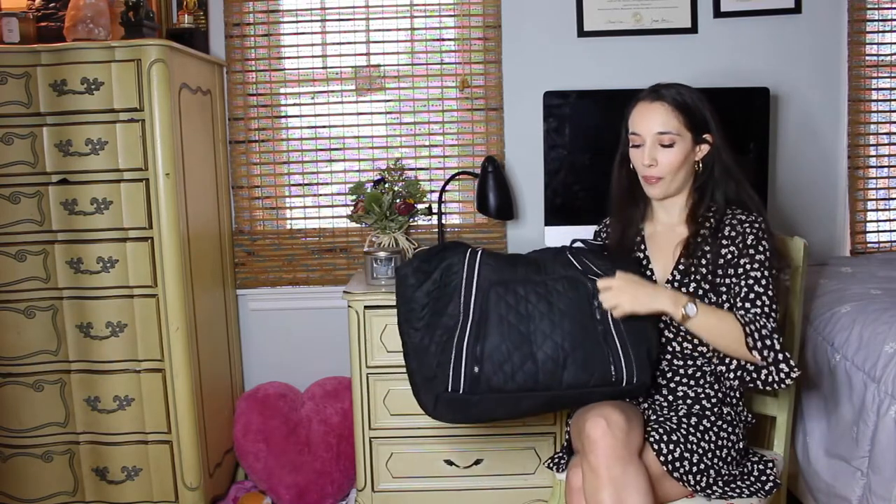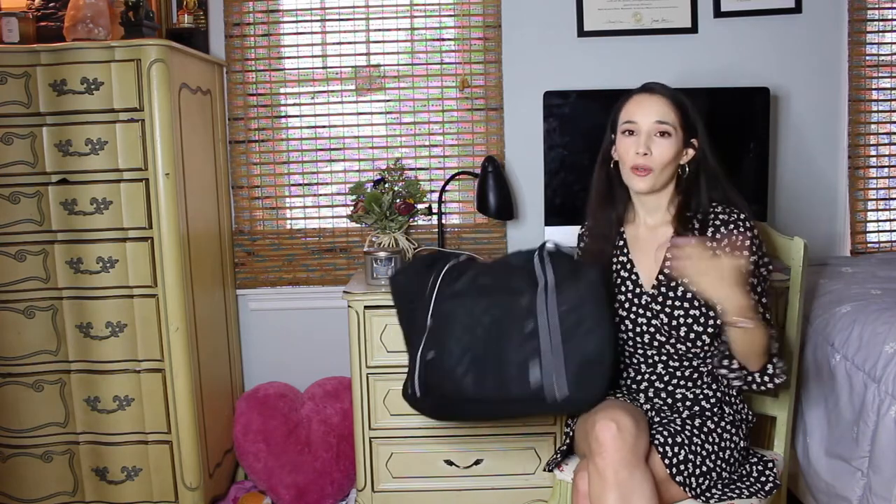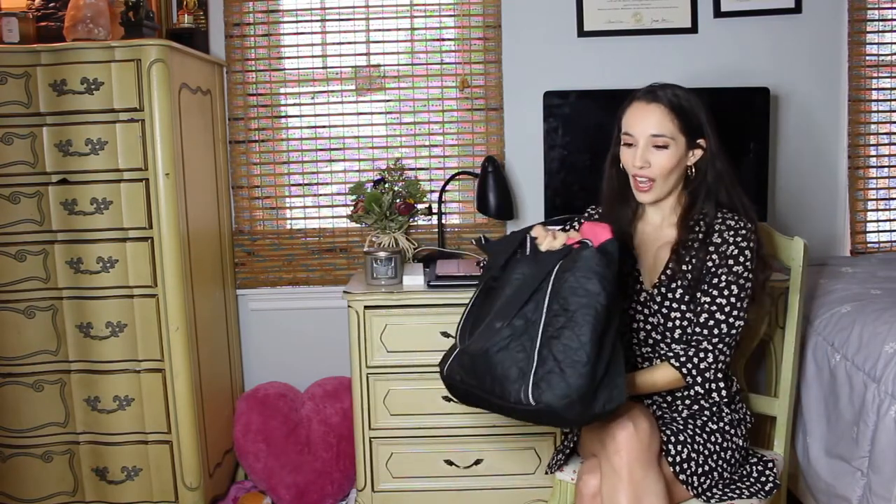The most important part of this bag is that on the back it has a built-in lunch box. Who wants to go to work with their bag, their purse, and their lunch bag? It's just way too much. I take this one bag, it has everything in it, and it's amazing. I've done a lot of research for the best kind of bag for nurses, and this one really stood out to me.